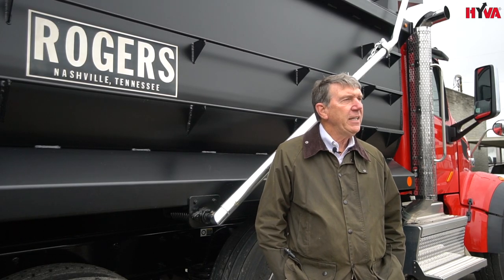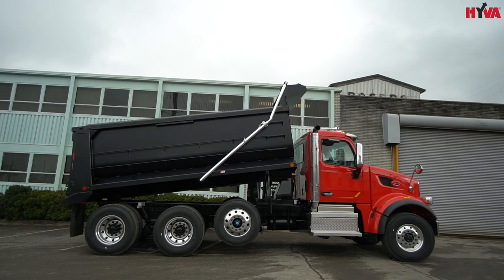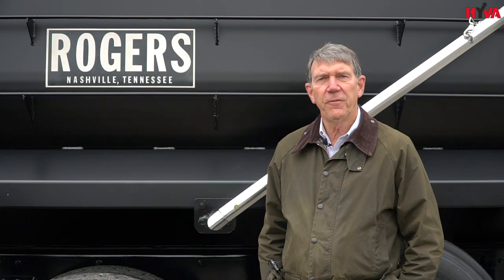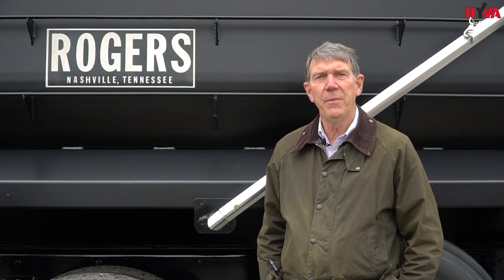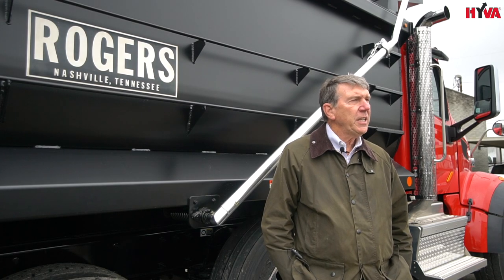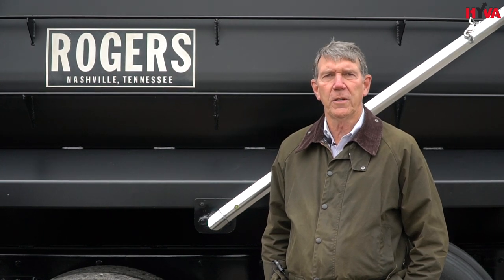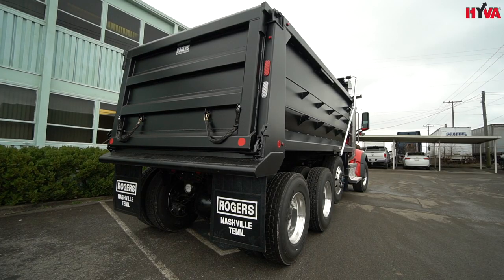I am standing in front of our Millennium II dump body. It is a tub style body built out of AR450 material, primarily a hard ox material. This body features six inch by two inch by quarter inch long longitudinals, a full three-eighths 450 center floor, and a full depth front crossmember.